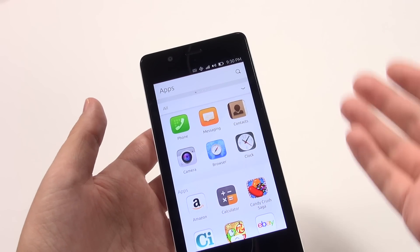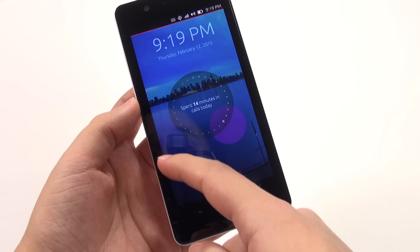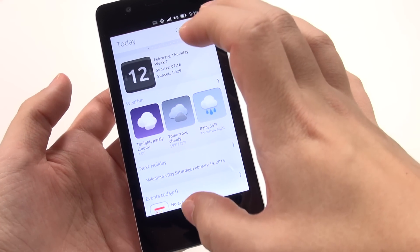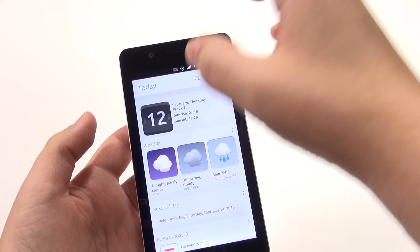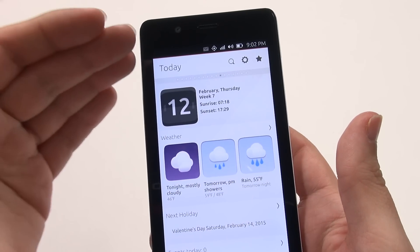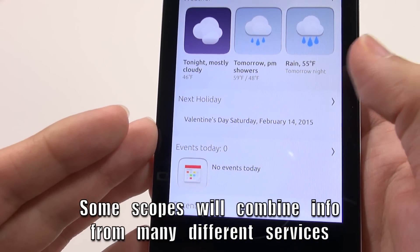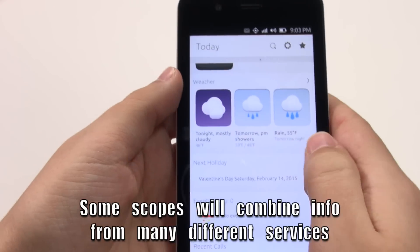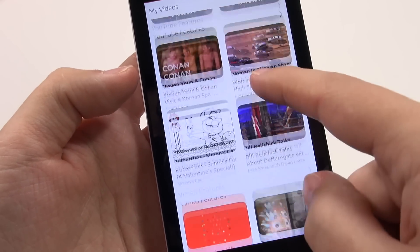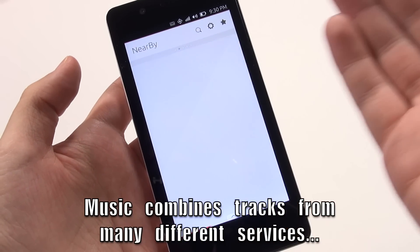I do respect that they're trying to do something new. What they've done is create what they're calling 'scopes' — accessible from the left-hand side Ubuntu icon — which aggregate a lot of different information on a few panels instead of requiring you to go into different apps. Under 'Today' you can see the weather, date, next holiday, major events, and recent calls. There's a video scope aggregating all your videos together along with popular YouTube videos, and a music scope as well.